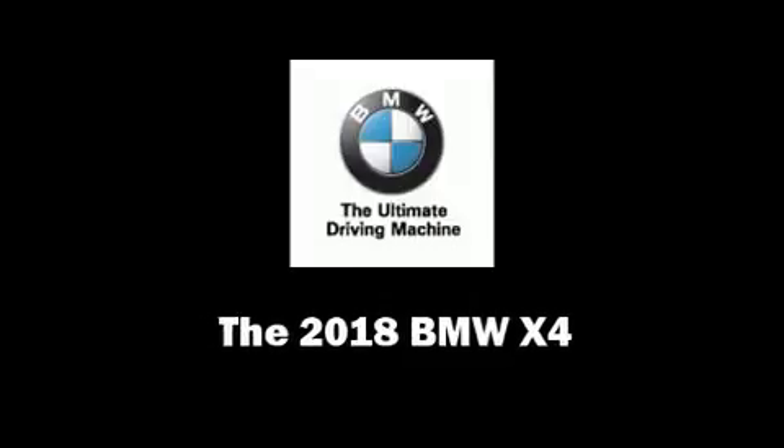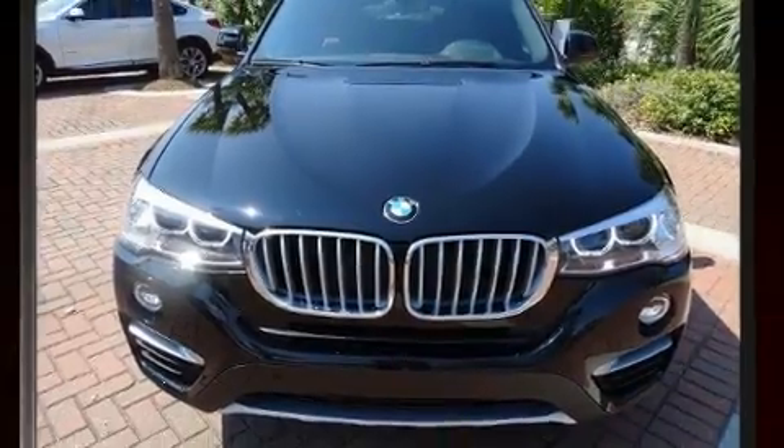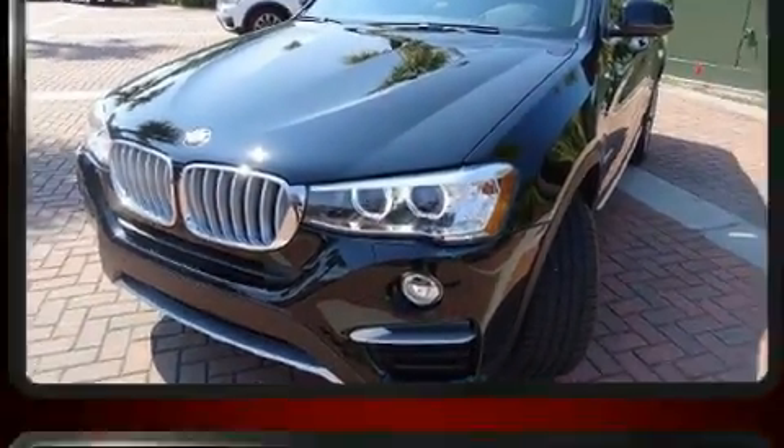Discerning drivers will appreciate the 2018 BMW X4. This four-door, five-passenger coupe offers the latest in technological innovation and style.